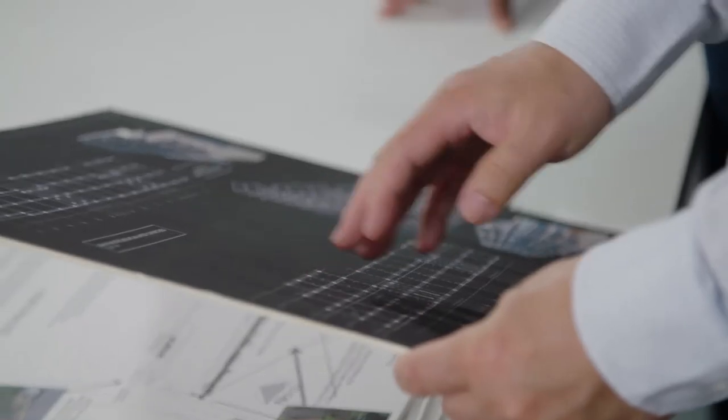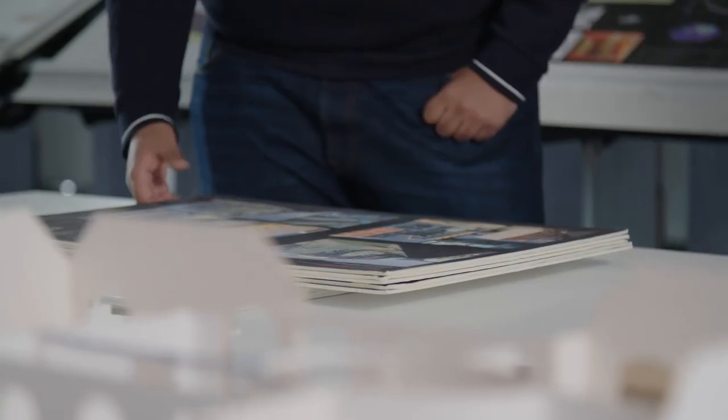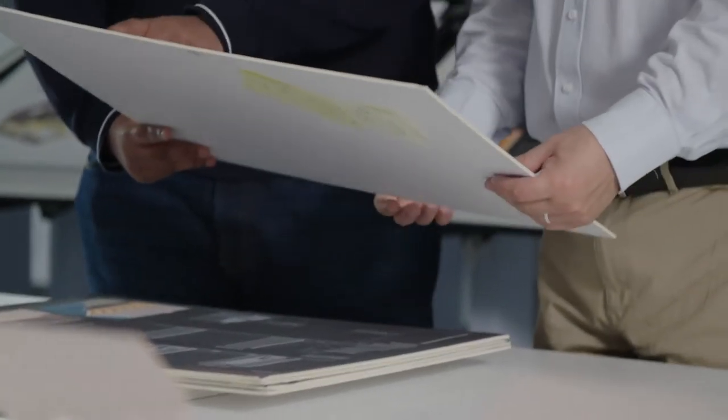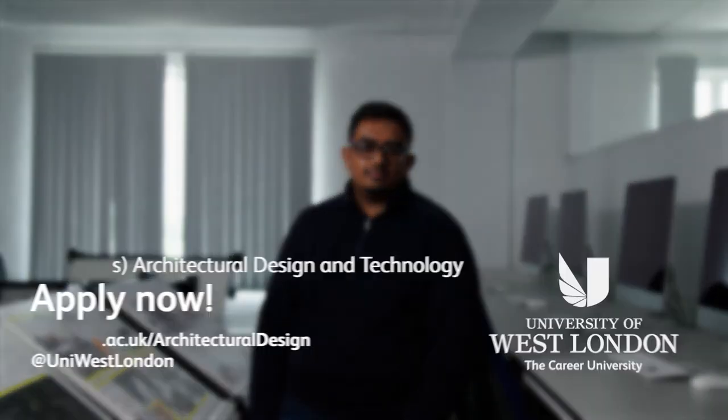To design something really contemporary, you need to know the technical ins and outs — how the materials work, how they interact. I think this course is way more relevant to real life than a typical architecture school. Looking at actual work from architecture firms gives you the idea that you are very close to what they're doing. You feel like you can do it, and it gives you the confidence to take that next step and get into the job straight away.